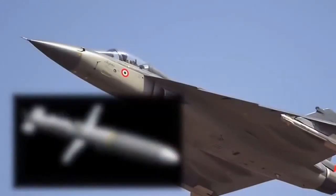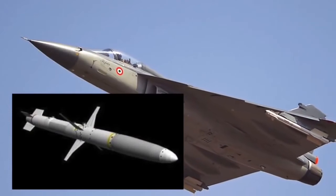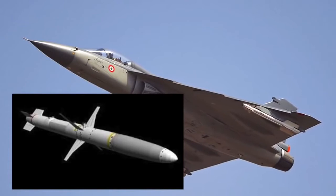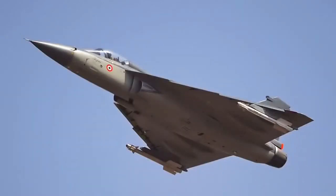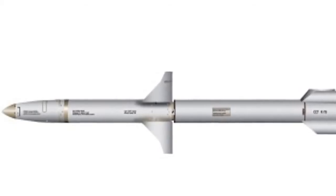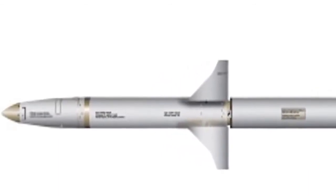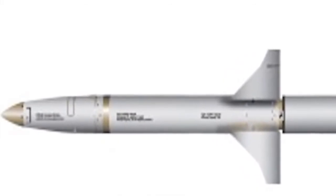The Air Force is also negotiating to buy AGM-88 missiles from the US, and plans to induct more than 1,500 in the next five years. It is expected that once the indigenous missile is developed, it will be used in conjunction with the above-mentioned missiles.